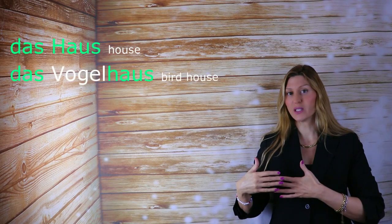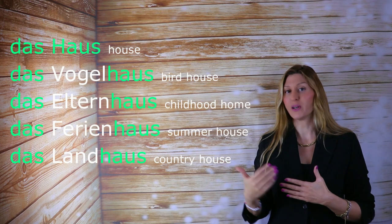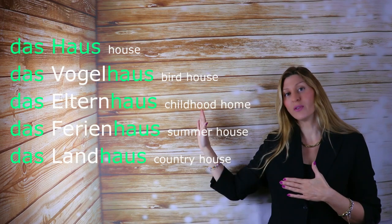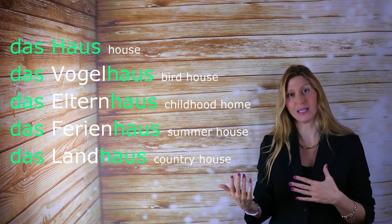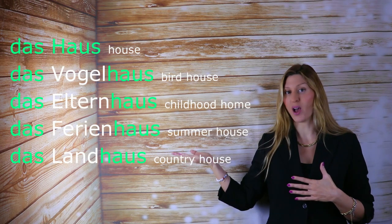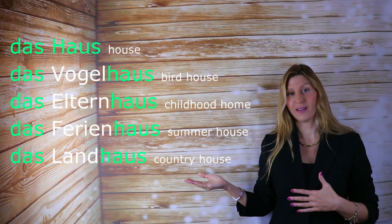Let's take a closer look at the word Haus. Haus carries the article das — das Haus. But regardless, if we say Vogelhaus, Vogel is der, but regardless of the noun before, it will carry the article das, because Haus is das. So: das Vogelhaus, das Elternhaus, das Ferienhaus, das Landhaus. They all end with Haus, which means they will all carry the article das.